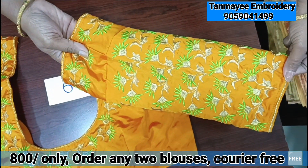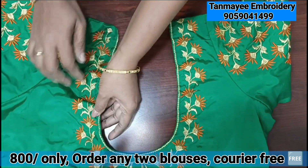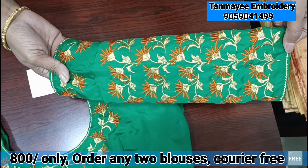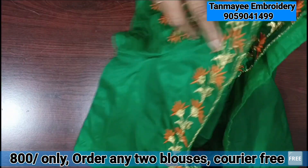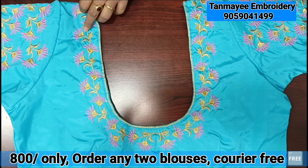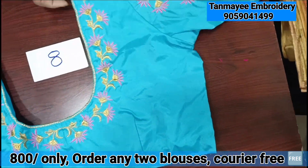I have a parrot green and gold zari combination. I have a green color. I have an orange and gold zari combination. Available in sizes 36 and 42. I have a small yellow and blue. I have a black and gold zari. I have a pink color.